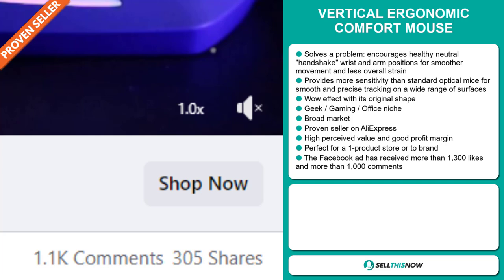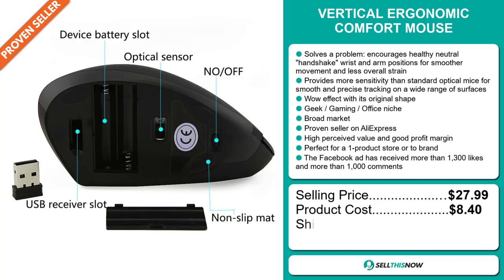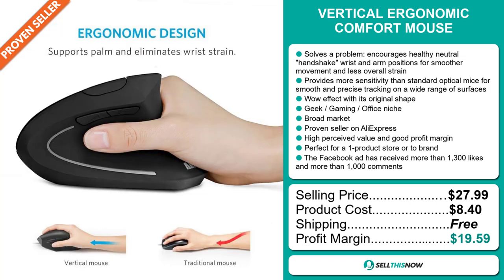The selling price for the vertical ergonomic comfort mouse is just under $28, whereas the product cost is only $8.40. Shipping is completely free, so you're looking at a very good profit margin of $19.59. Sell this now!